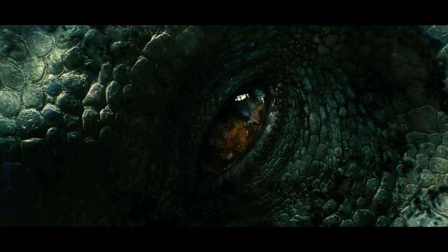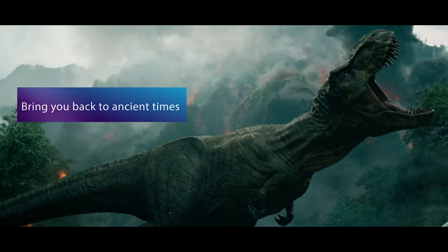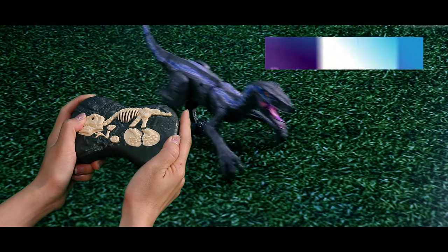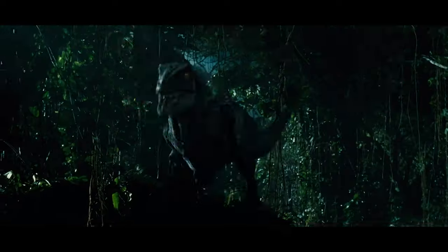Predator of the ancient woods, this Velociraptor will bring you back to the prehistoric age. Using 2.4 GHz wireless remote technology, responsive and agile movements can be realized.